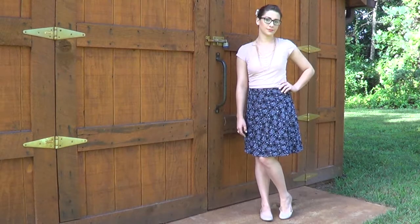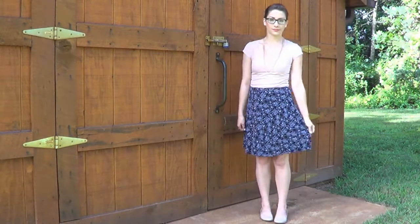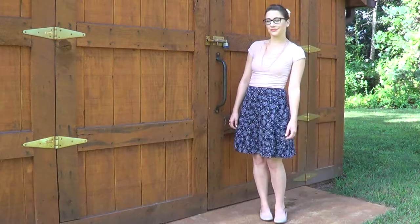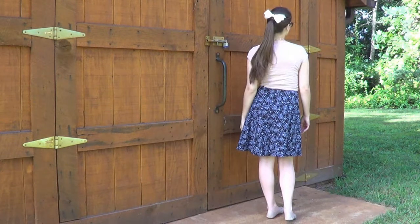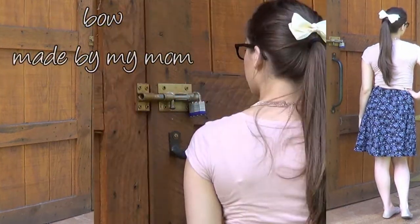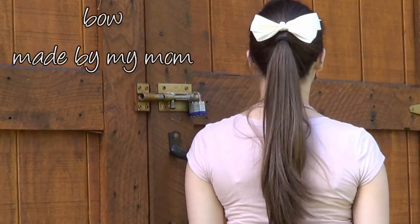Hey guys, so lately I've been really enjoying wearing skirts now that it is super hot outside. This summer has been totally weird and really pleasant for several months, and all of a sudden it's gotten ridiculously hot, like summer should be where I'm from.